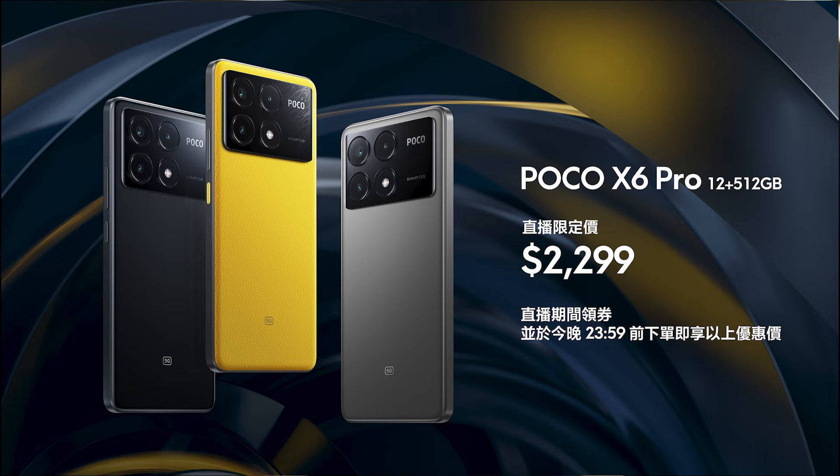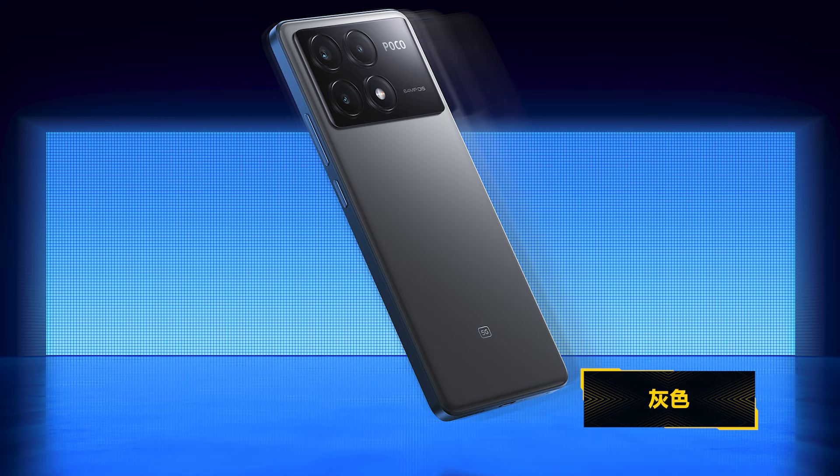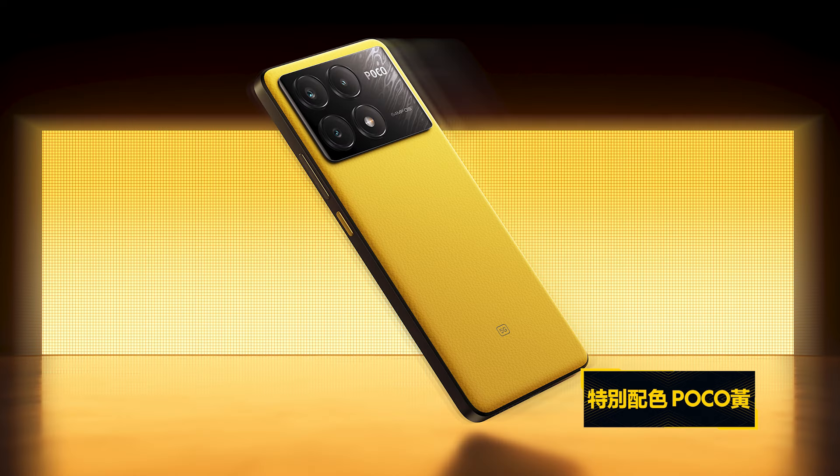Poco X6 Pro的配置是12加512GB，建議零售價2399。只要用上剛剛派的100元現金券，就可以用直播限定價2299入手，CP值非常高。今次Poco X6 Pro有三種顏色，分別是黑色、灰色和特別配色Poco王。